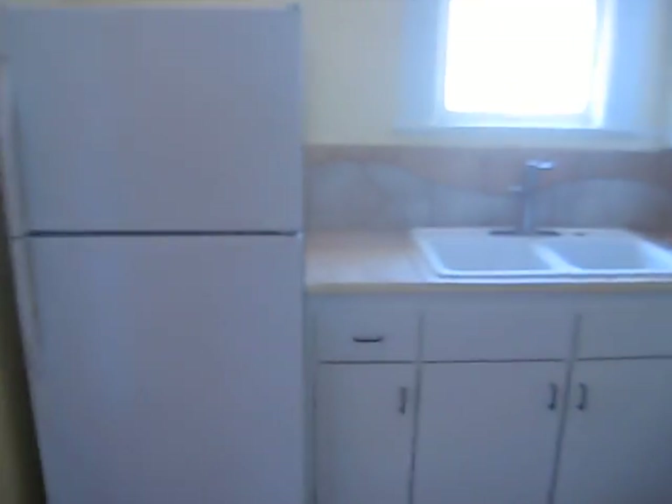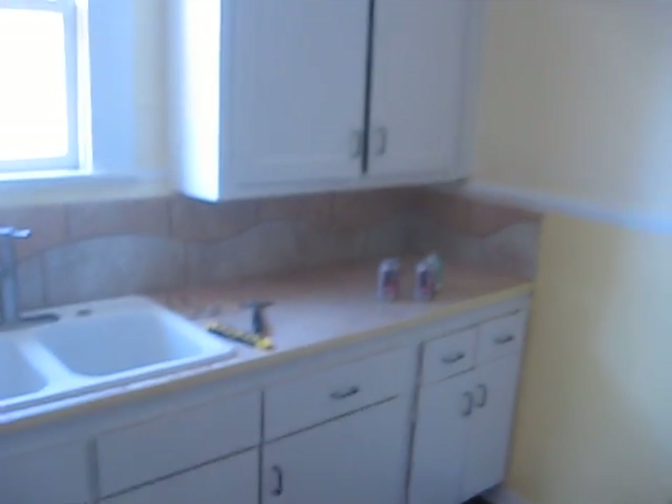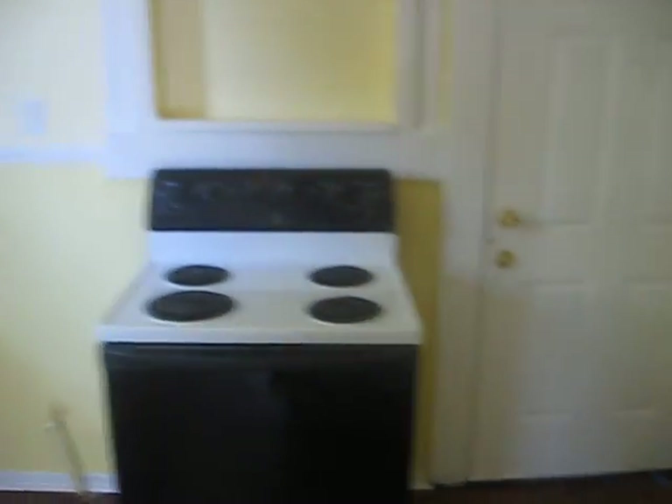This is how the kitchen turned out. She did it in two different shades of yellow — kind of hard to tell in the video but it turned out pretty good. Got him some appliances off Craigslist, custom backsplash, redid all the cabinets for him.